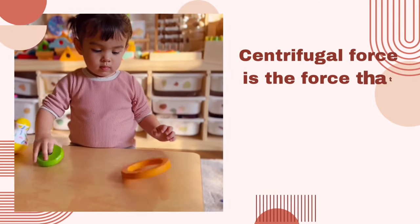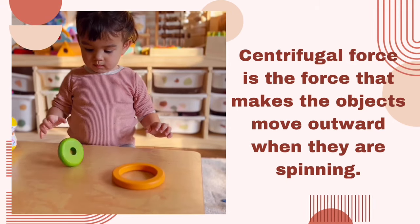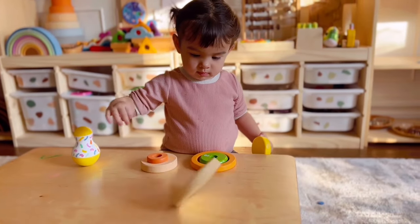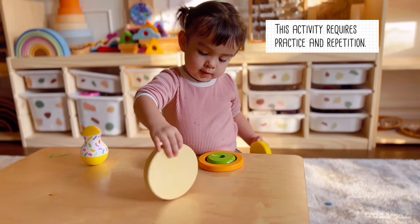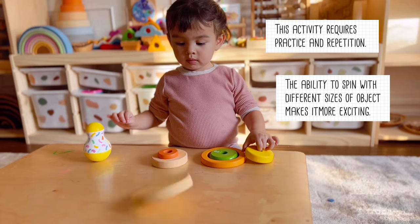Now let's learn about centrifugal force. It is the force that makes objects move outward when they're spinning. Now watch this — it doesn't stay in the center. It tends to move outward no matter what you do. This is so fun. Now this requires practice and repetition.